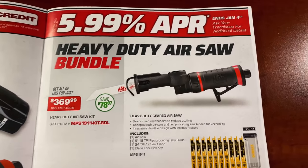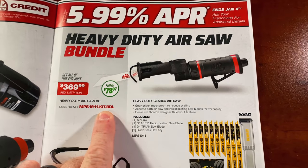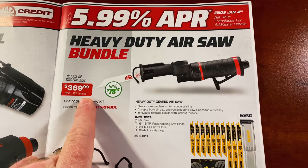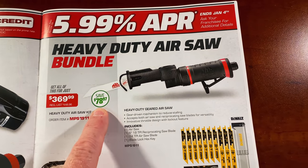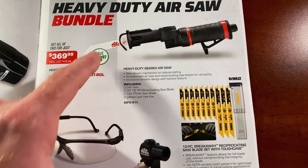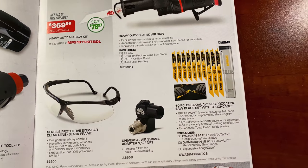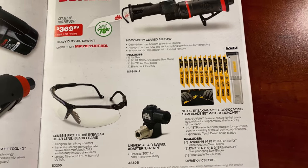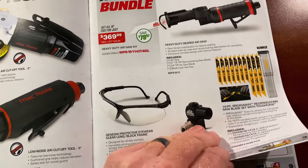They have the heavy duty aerosol bundle kit. It's $369.99; regular list is $448.95, so you're saving $78.97. It comes with the aerosol, safety glasses, a swivel, and a 10-pack of blades. That's a pretty good deal — saving almost 80 bucks on that one.